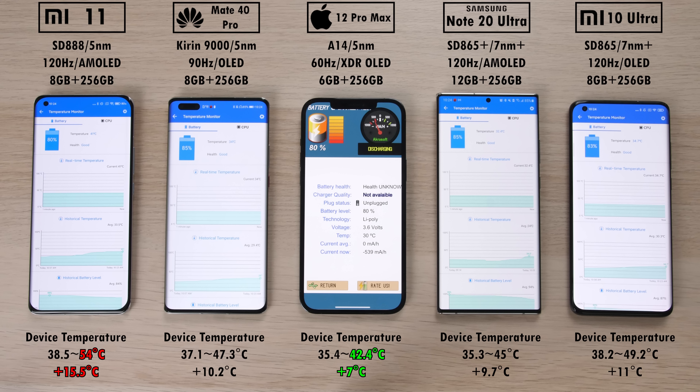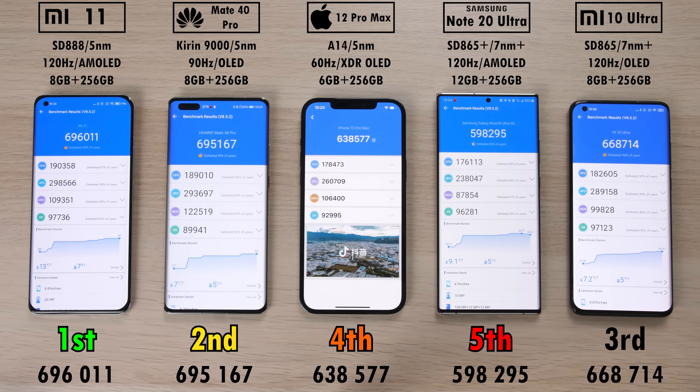The Xiaomi Mi 11 added 15.5 degrees Celsius during the test. The new Snapdragon 888 powered Mi 11 took first place with 696,011 points, but consider this: third place is the Mi 10 Ultra with 668,000 points — a difference of only about 4%. The good news is the Mi 11 is actually cheaper than the Mi 10 Ultra, and if all you want is performance, you can pick up much cheaper Snapdragon 865 powered smartphones. The 5nm chipset in the Mi 11 is supposed to be more efficient for battery life, though that didn't really prove to be the case here — a dedicated battery drain test is coming soon.